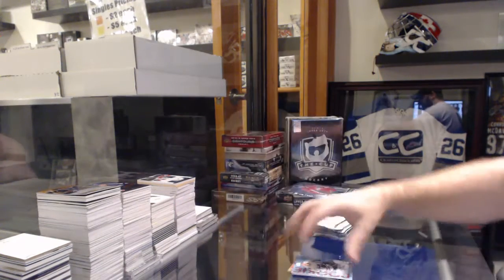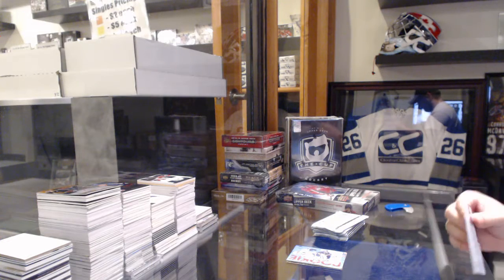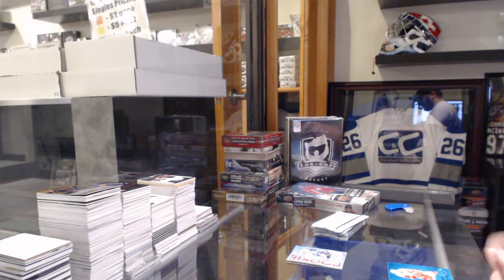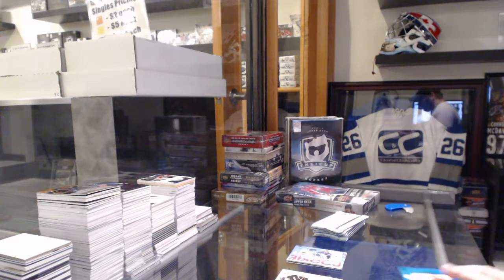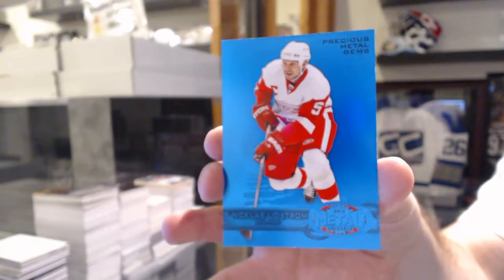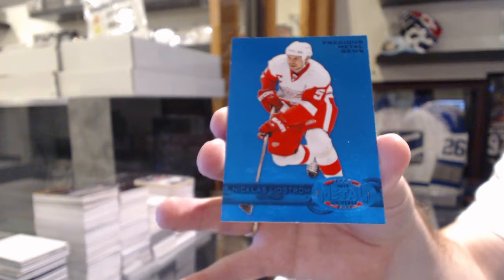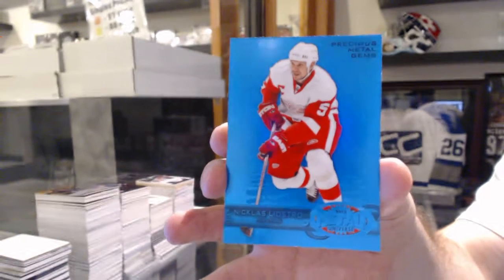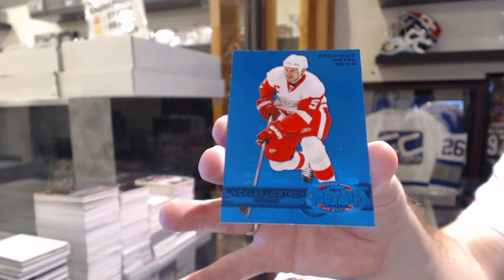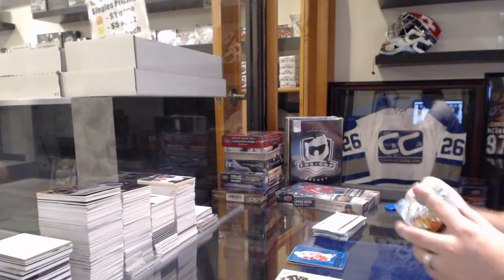Apparently there's only two teams in Ultra. We've got a Precious Metal Gem Blue for the Red Wings, numbered 5 of 50, Nick Lidstrom. 5 of 50, PMG Blue — that's kind of cool. Jersey numbered PMG Blue.